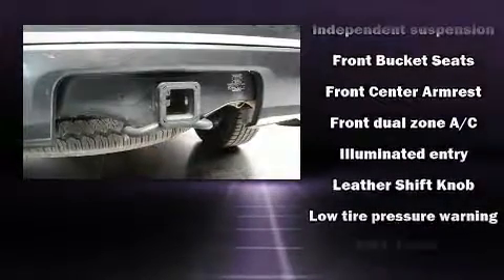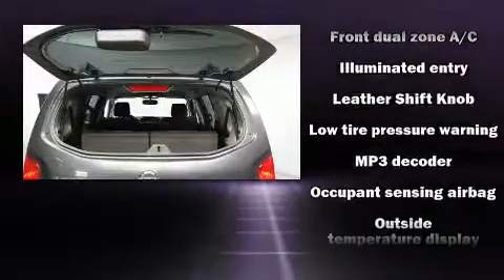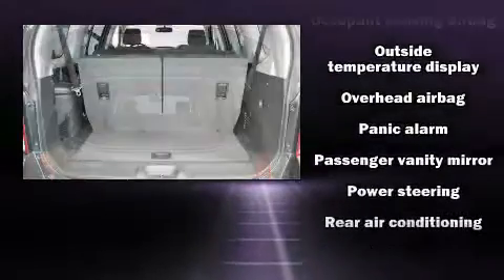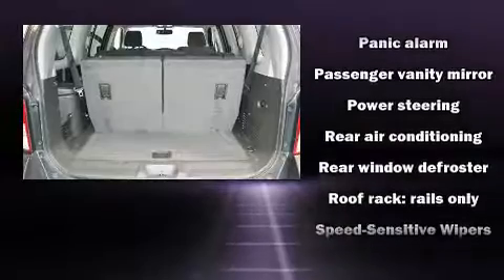Nissan also prioritized safety and security by including dual front impact airbags with occupant sensing airbag, a security system, and four-wheel disc brakes with ABS.